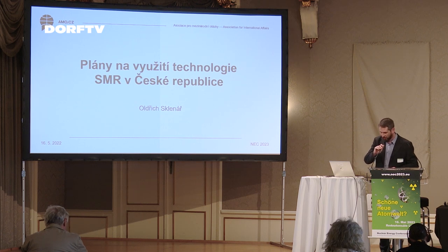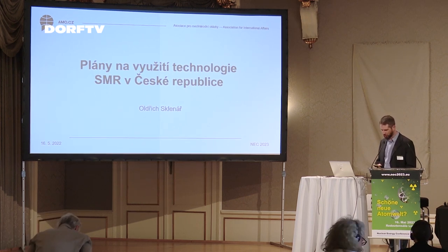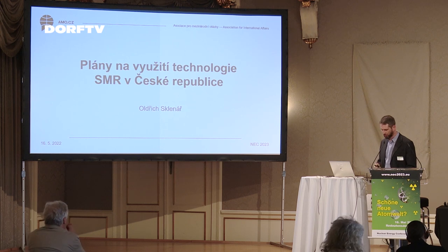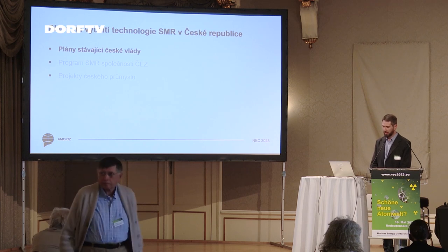I wish you a lovely afternoon. Thank you very much for your kind introduction. I would now like to focus on the use and the potential of small modular reactors in the Czech Republic.